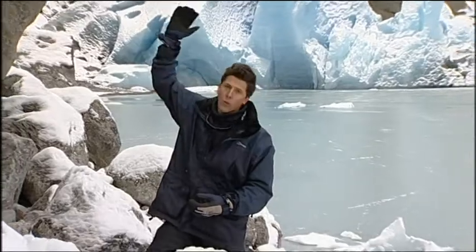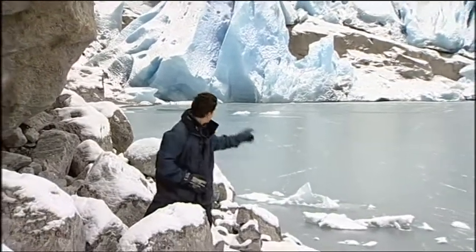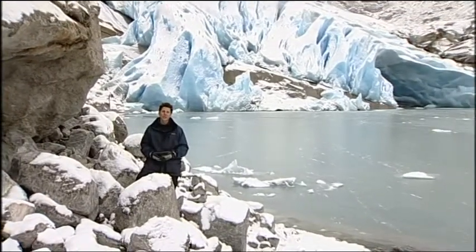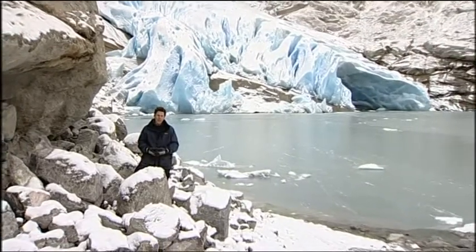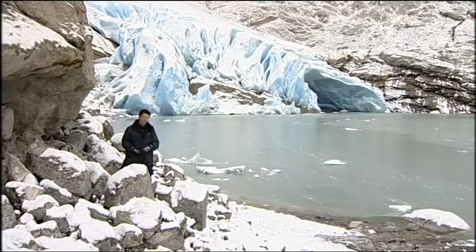This glacier has been retreating for some time, but it's the pace of change that's alarming scientists. Even last year, the ice would have been way above my head here — this was the edge of the glacier then. But it's now moved more than 100 metres further back. And that's a big problem for the researchers, who didn't have time to recover some of their most important equipment, which is now somewhere down in that lake.